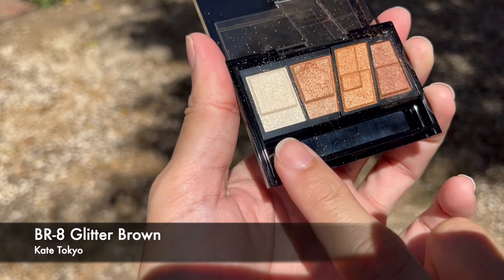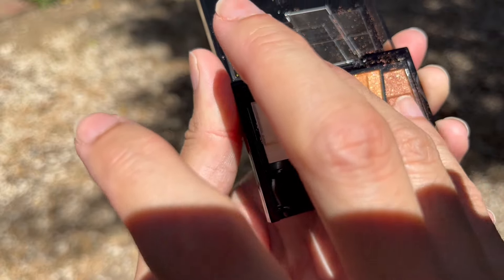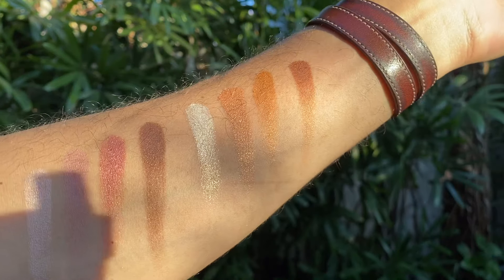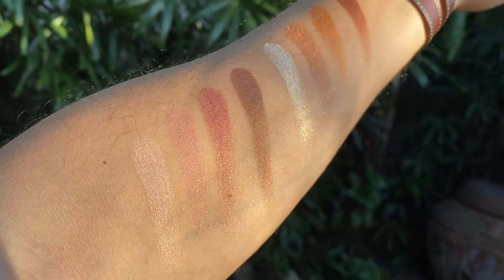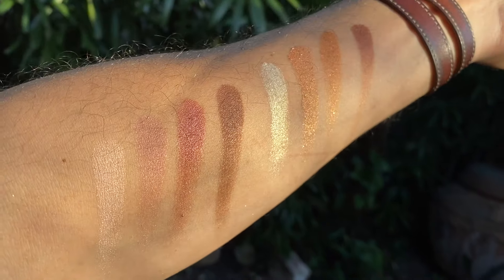Now swatching BR8 - swatching again from left to right. Love the creamy texture on my fingertips. Very beautiful color. It has very nice shimmery shadows but it's not overly glittery - you can see nice sparkly bits that can dress up your eyes. Comparing to BE-R6 with the pinky shades, BR8 is more satiny in texture, except for the highlighting color which always has a pop. I can't actually wait to try this out.